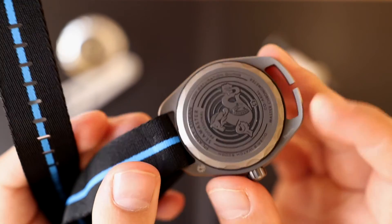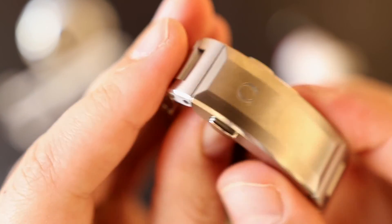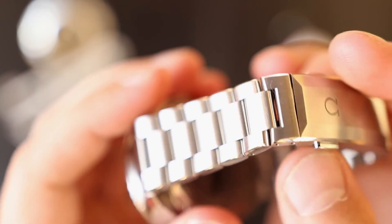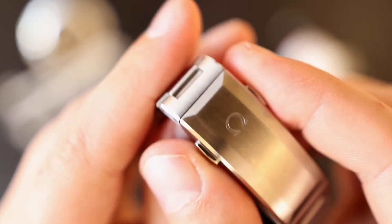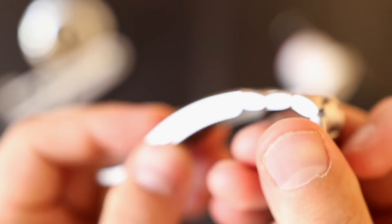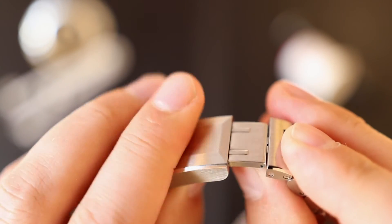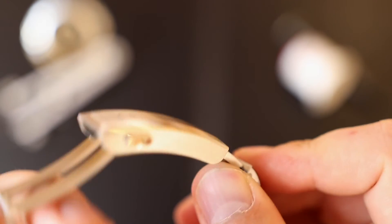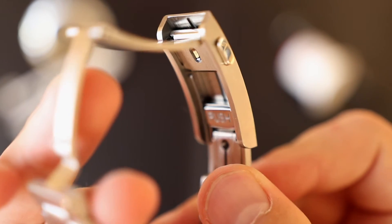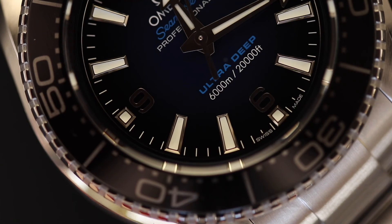The stainless steel version comes with your choice of either a bracelet or a rubber strap. I usually recommend buying sports watches on bracelets, but for this one I would not. Even though the bracelet is pretty good — solid, hefty, with Omega's new clasp featuring quick extension and diver extension mechanisms — it simply makes the watch too heavy and uncomfortable. I would prefer to buy this on the rubber strap, save a few dollars, and have a much more comfortable watch.